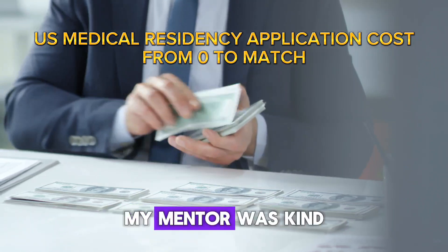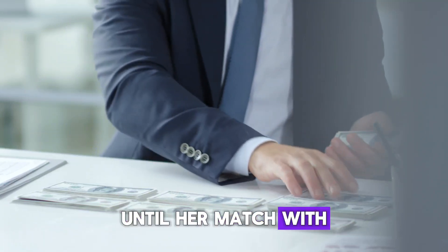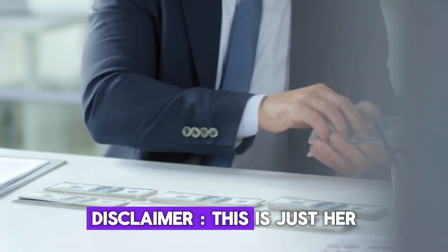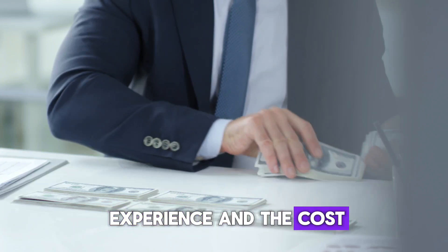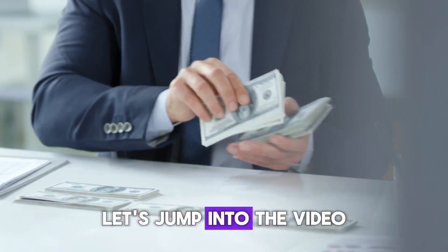Let's talk about money. My mentor was kind enough to share her total journey cost from day zero until her match with us. Disclaimer, this is just her experience and the cost will vary depending on your circumstances and journey. Let's jump into the video.